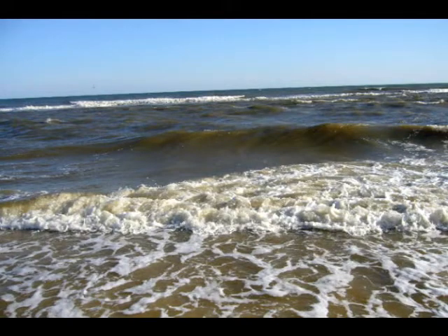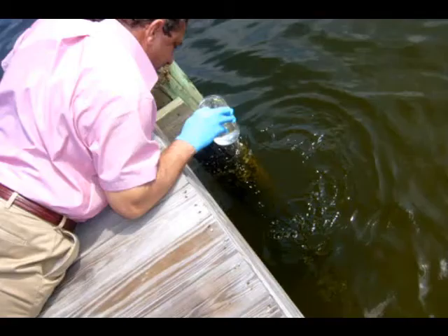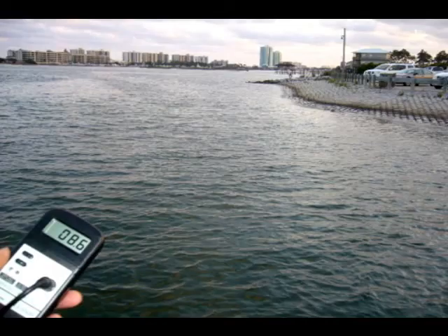A view of the beach, colored brown due to oil contamination before the introduction of the Crea system. A view of tar balls formed by the condensation of spilled crude oil. Dr. Nalen, chemist and water quality researcher, sampling contaminated water. The dissolved oxygen concentration is just 8.6 parts per million before the Crea system's installation.